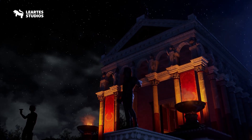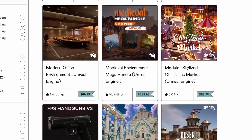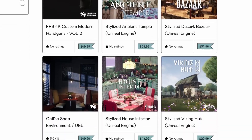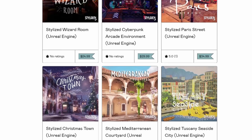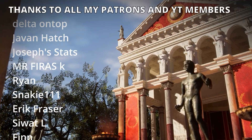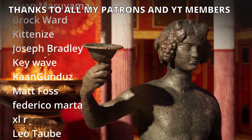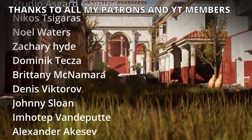Remember to use my affiliate link and coupon code GORKA70 to get that 70% off. They also gave me another affiliate link and coupon code for their whole store on Gumroad — I will leave it down below. Using the coupon code GORKA30, you can get 30% off on their assets.